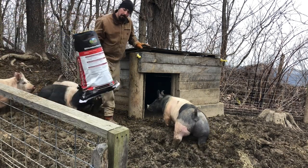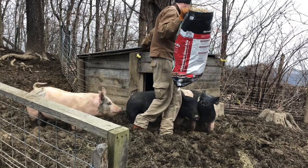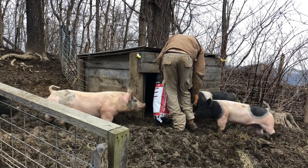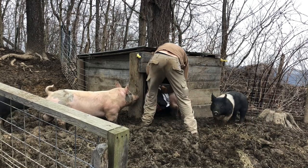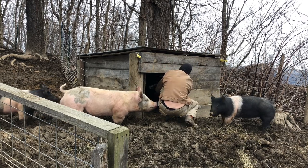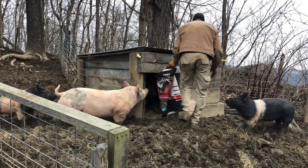For the pigs' bedding, we've got some loose straw and some hay shafts on top of the barn. I'm going to get my boots back on.